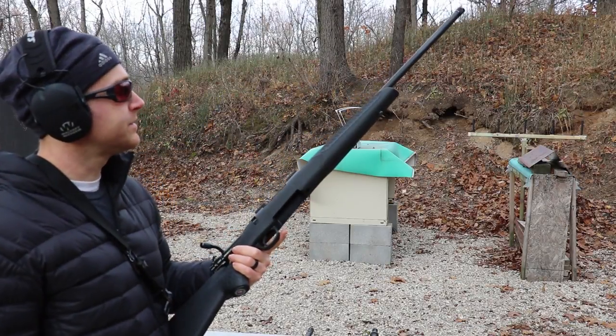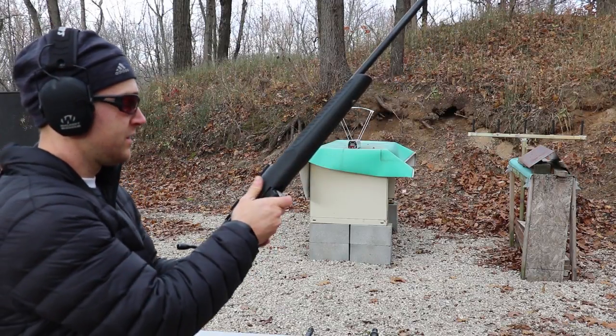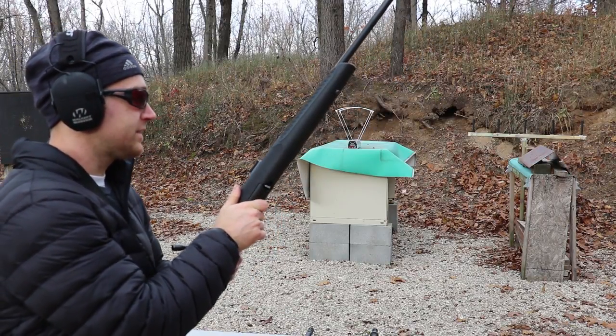And finally our Thompson Center Compass, 22 inch, 1-in-9 twist. This is marked 5.56/2.23.